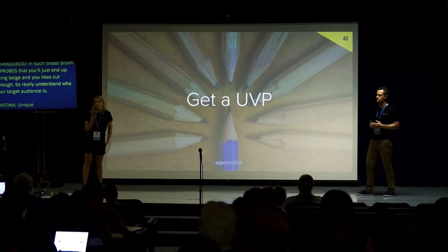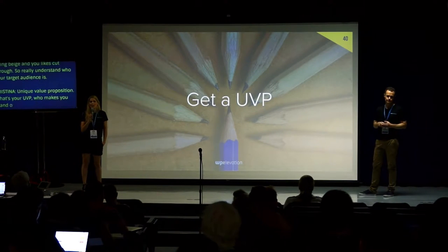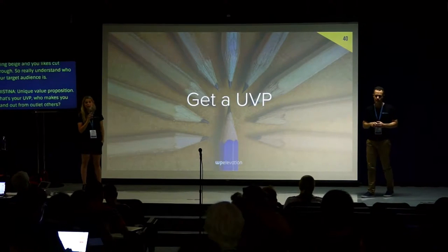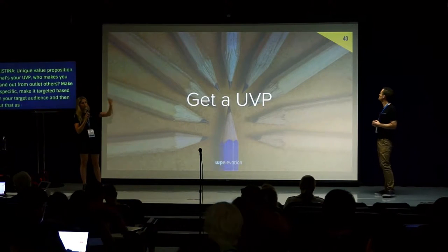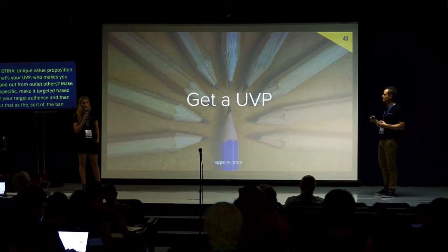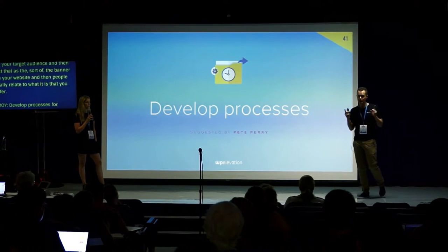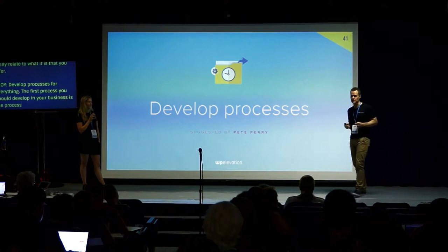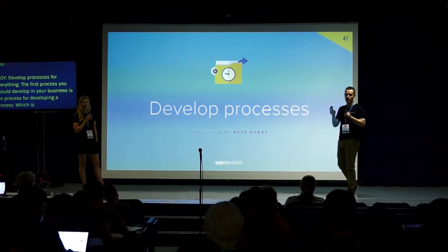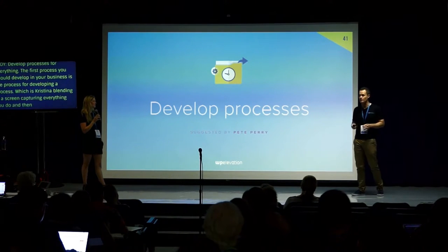Develop a unique value proposition — your UVP. What makes you stand out from all the others? Make it specific, make it targeted based on your target audience, and put it as the banner on your website so people really relate to what you offer. Develop processes for everything. The first process you should develop is the process for developing a process, which is screen capturing everything you do and having it written up as a process.